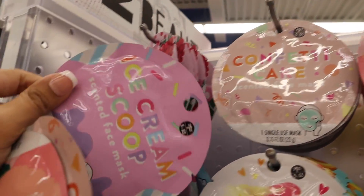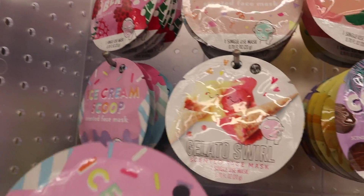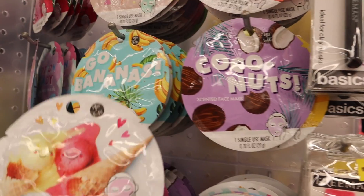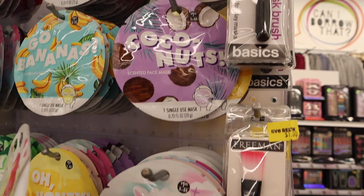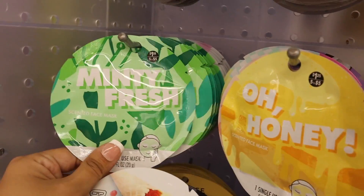The ice cream scoop is really enjoyable as well. I'm going to pass on the wildberry even though I love the packaging. Gelato swirl is really nice, and go bananas is so adorable. I don't really care for the smell of coconut so I'm going to pass on that, but I will get the minty fresh — it feels so good.